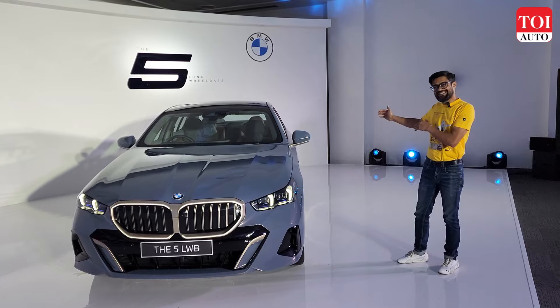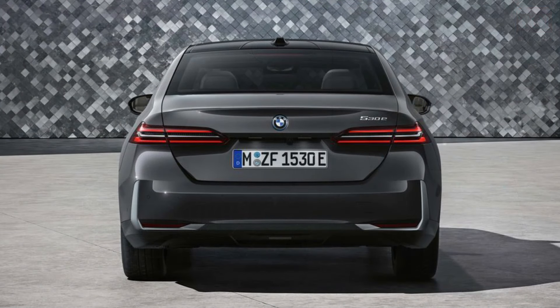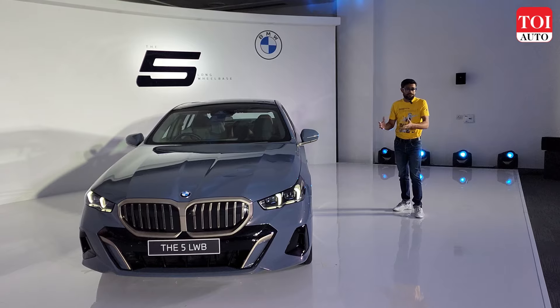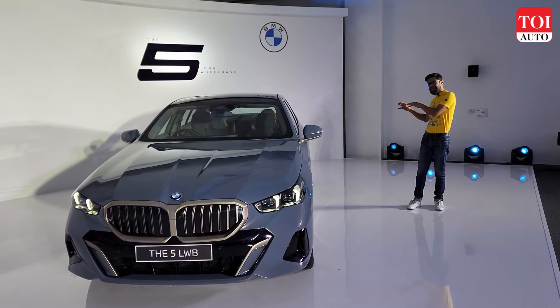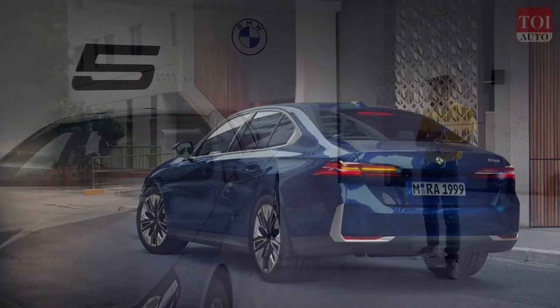When you go towards the rear, that is where the difference comes. Unlike a three-box design, this one gets a hint of a coupe — it's a design which is somewhere between a coupe and a three-box. BMW calls it a 2.5-box and it looks that way. Unlike the older 5, this one looks a little mellowed down — not that sporty. It looks more of a business sedan, more of a luxury vehicle than the sports sedan the older 5 used to be.